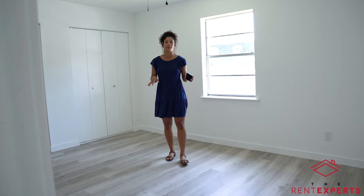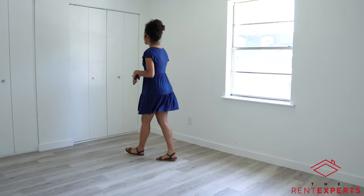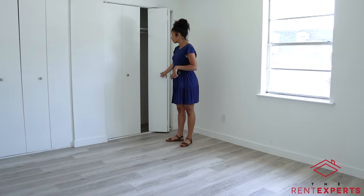Now that we're in our first bedroom, all the bedrooms are pretty spacious. They do have the new fixtures as well. Both bedrooms come with two double closets that are pretty spacious.